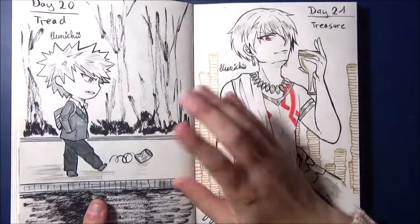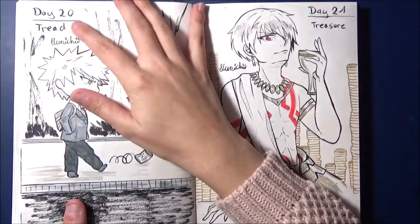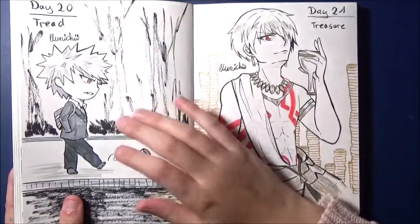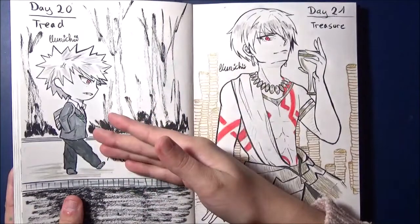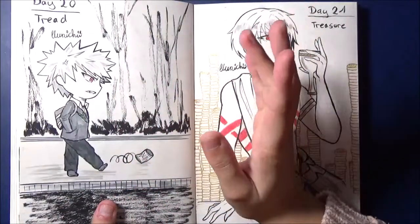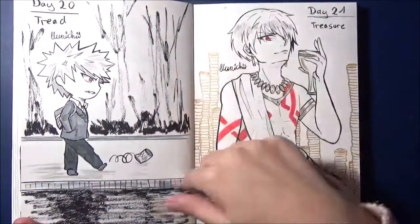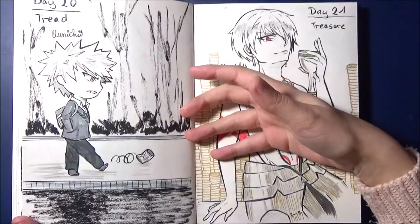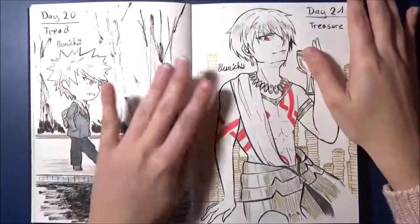Day 20 was honestly my absolute horror day. I got nothing done that day. The theme was Tread. I immediately thought of Bakugo, but I discarded the idea several times and painted other characters, then came back to Bakugo again. But I couldn't get it right either. It was terrible. In the end I came out with this chibi, and tried to save it a bit with some background. It went okay in the end. I would push it aside — it's checked off. It was a terrible day. It turned out okay.